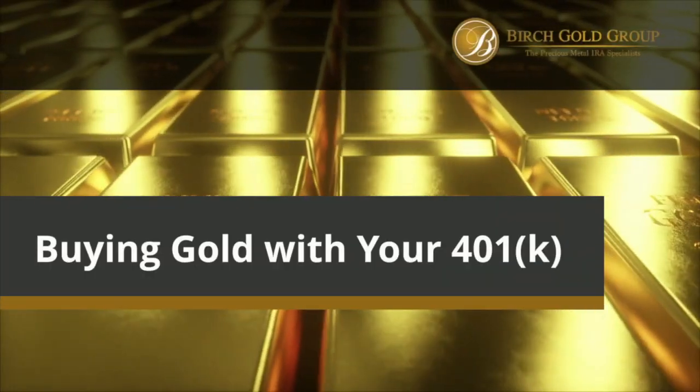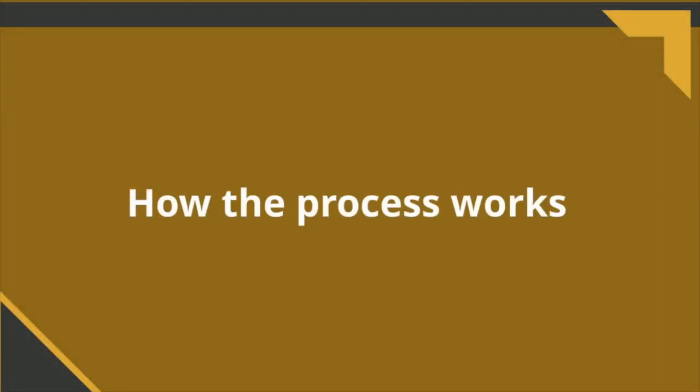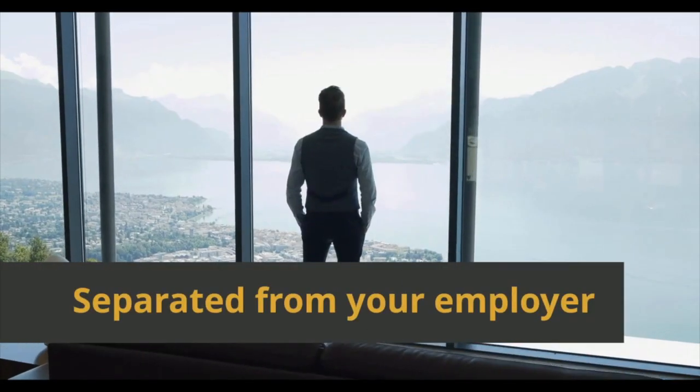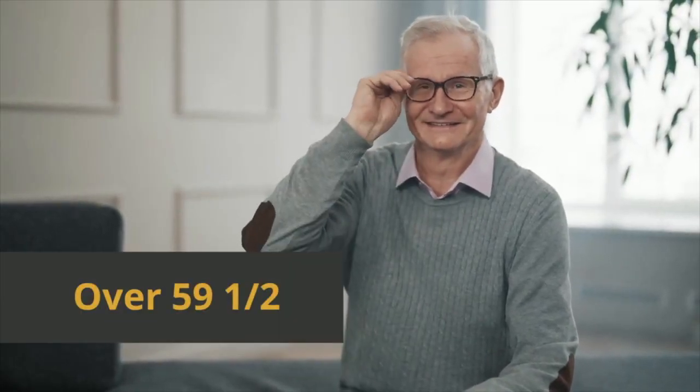When considering buying gold with your 401k funds, it's essential to understand how the process works. First, ensure your 401k funds are eligible for a rollover. Typically, if you've parted ways with your employer or are over 59 and a half years old, you're eligible.